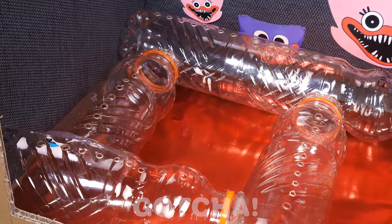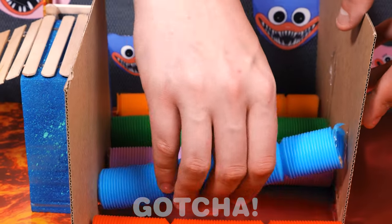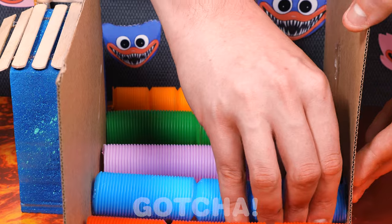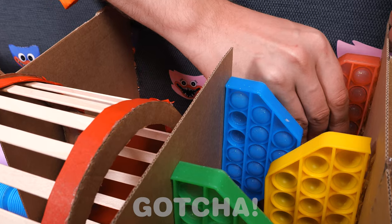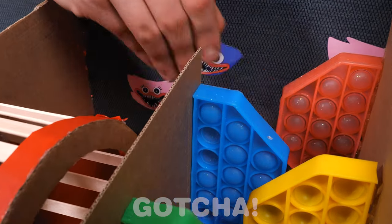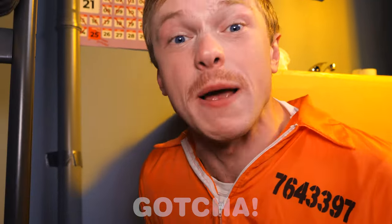The tunnels go here! These popsicle sticks really make a good bridge! Let's set up the pop tubes next! This is so cool! Now for the running wheel! These pop its can be used as tall walls! And let's put a prize at the end! The maze is done!